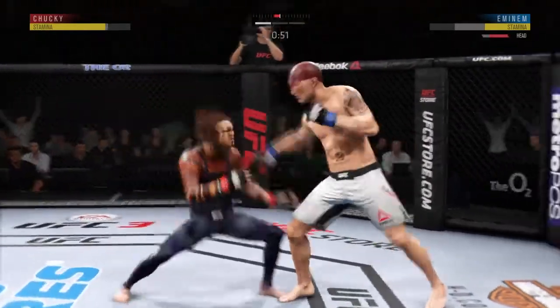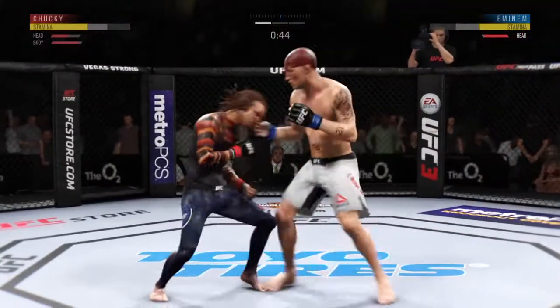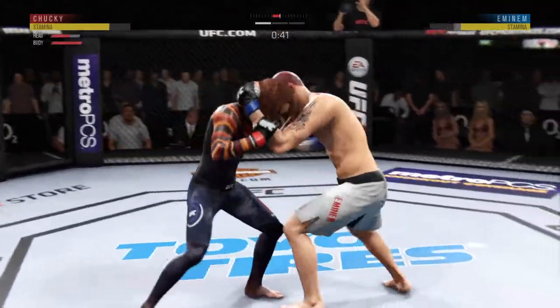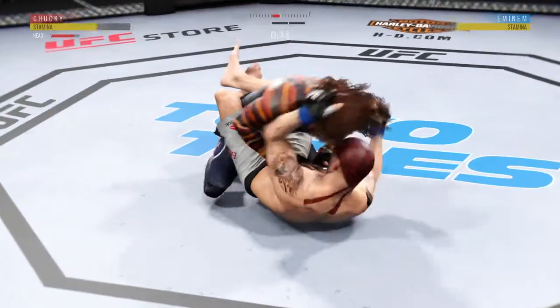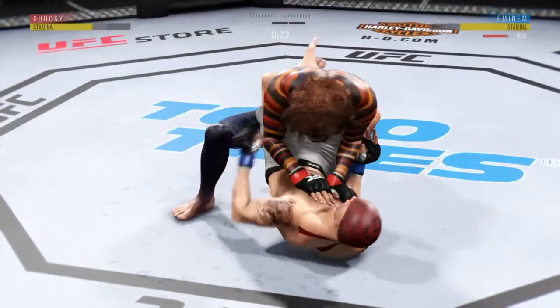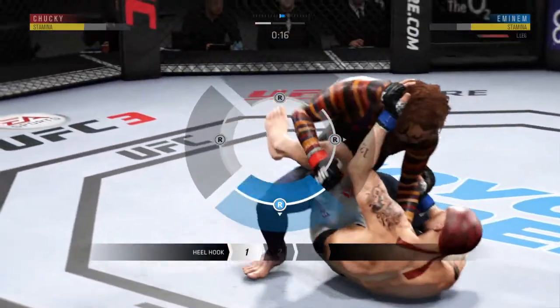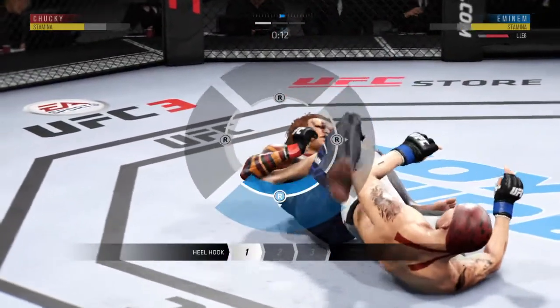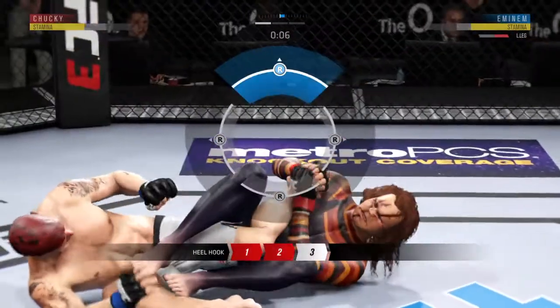He hurt him with that superman punch. Sound defensively as he stays upright — double leg takedown, no good. Takedown attempt late in the round and he gets it. Connects there with the punch. A good shot from the bottom. He's got an ankle lock here — he's gonna lean back. We're getting a finish here. He's gonna crank it.